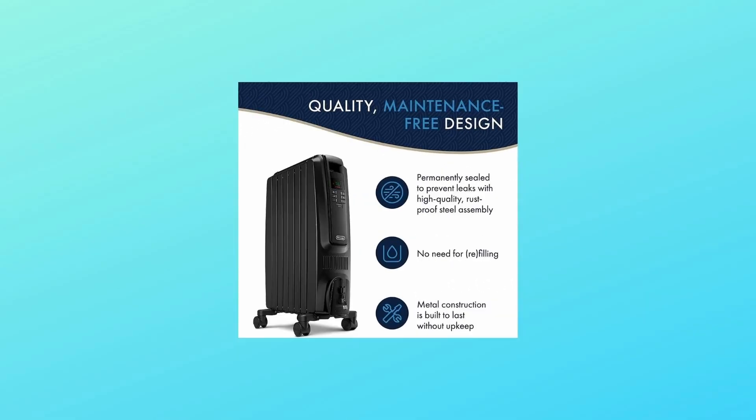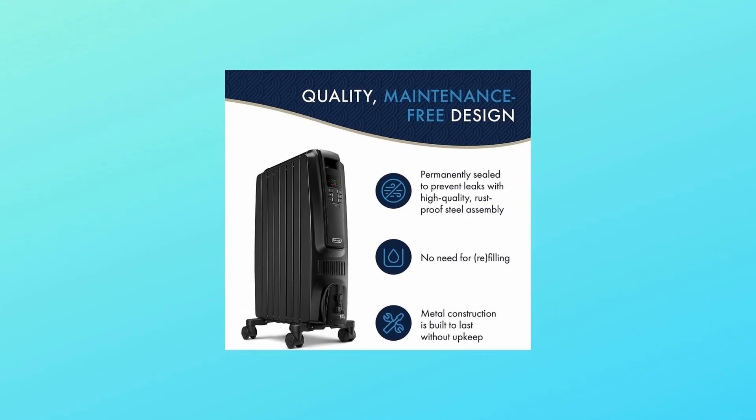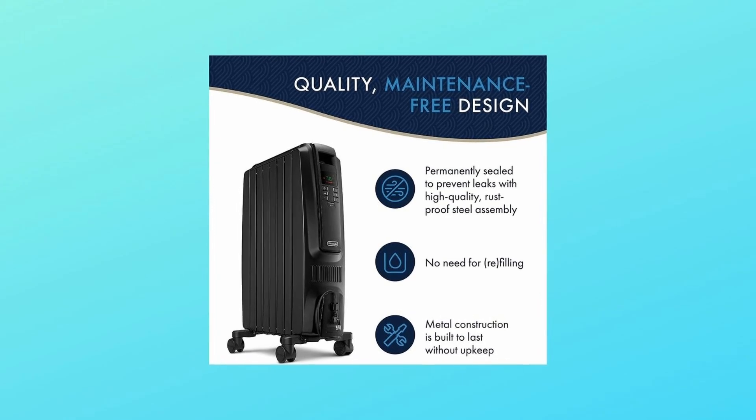Safety highlights include rust-resistant durable metal construction, a modern design, and a thermal shut-off function that automatically turns the heater off if it starts to overheat.